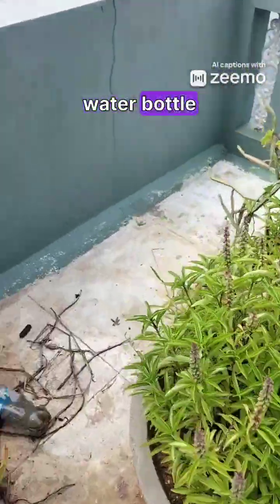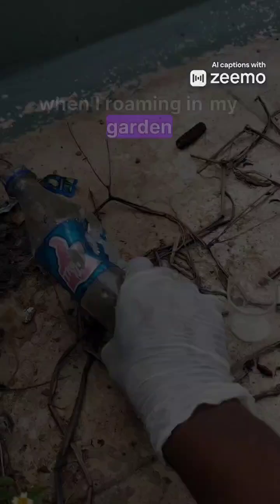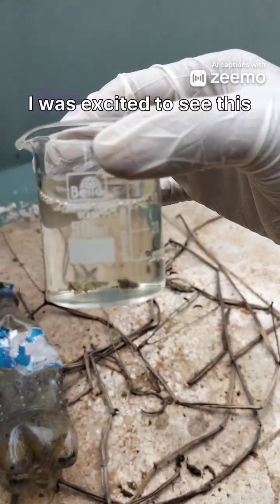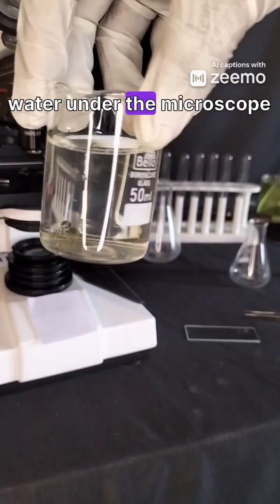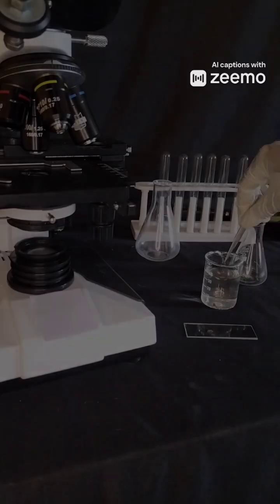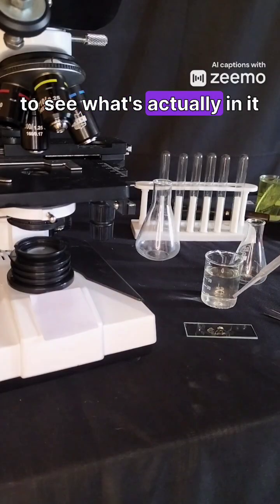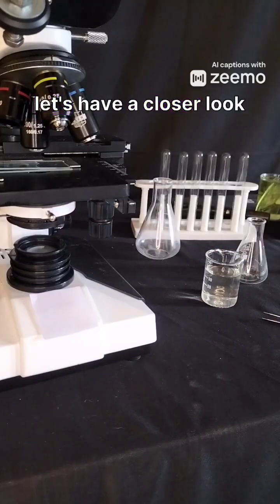I found a trash water bottle while roaming in my garden and discovered some stagnated water in it. I was excited to see this water under the microscope. I collected some algae and a drop of water to see what's actually in it. Come let's have a closer look.